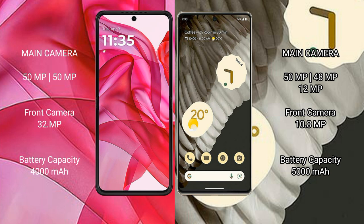The Google Pixel 7 Pro features a triple camera setup with a 50MP main camera, a 48MP ultrawide, a 12MP telephoto lens, and a 10.8MP front camera.